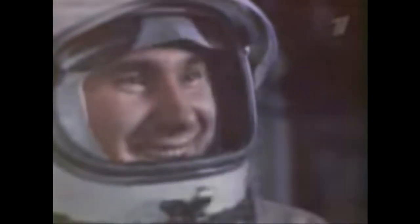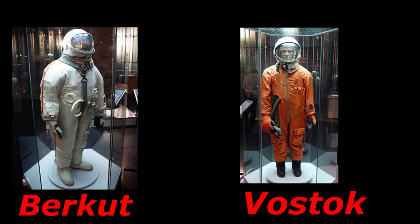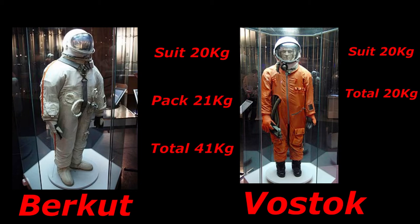The Soviets would manage to beat the Americans by a few months, performing the first EVA, or extravehicular activity, on the Voskhod 2 mission on March 18, 1965. Cosmonaut Alexei Leonov would become the first man to perform an EVA using the Berkut EVA suit. The Berkut was a derivative of the Vostok Sokol suit worn by Gagarin, and weighed about 20 kilograms, or about 44 pounds. Although the suit was tethered to the Voskhod spacecraft, the tether itself did not provide any life support — the suit itself provided everything needed to keep Leonov alive in the cold vacuum of space.